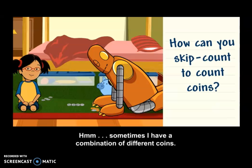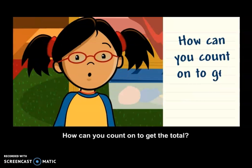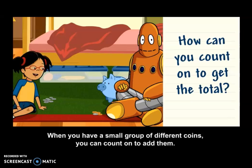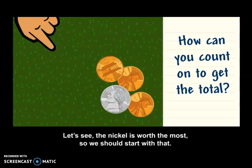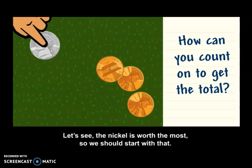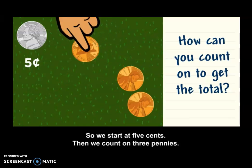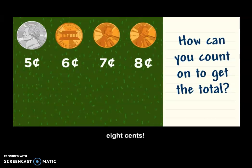Sometimes I have a combination of different coins. How can you count on to get the total? When you have a small group of different coins, you can count on to add them. The nickel is worth the most, so we should start with that — we start at five cents. Then we count on three pennies. Six, seven, eight cents.